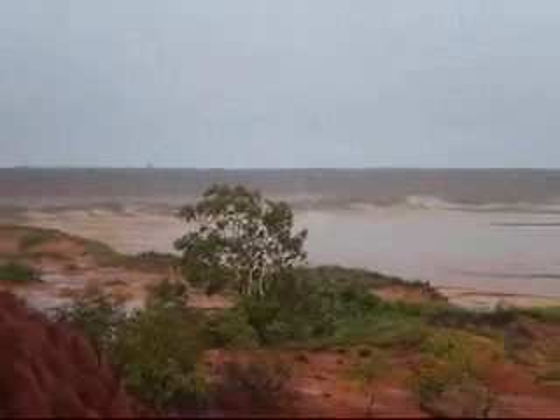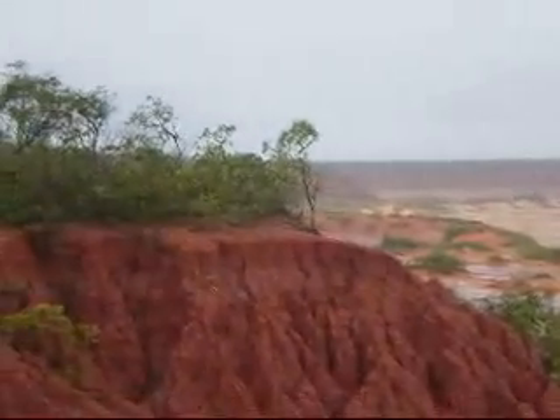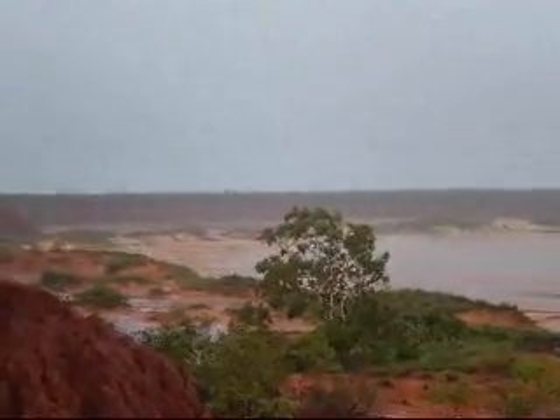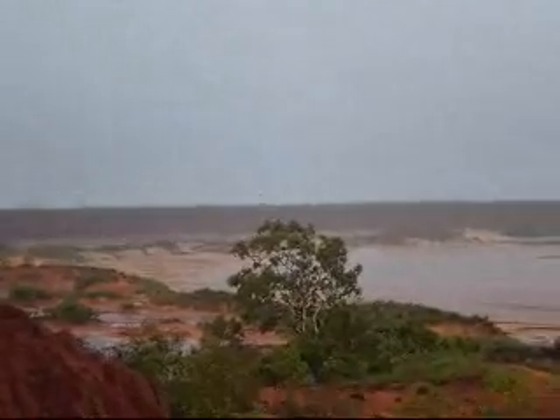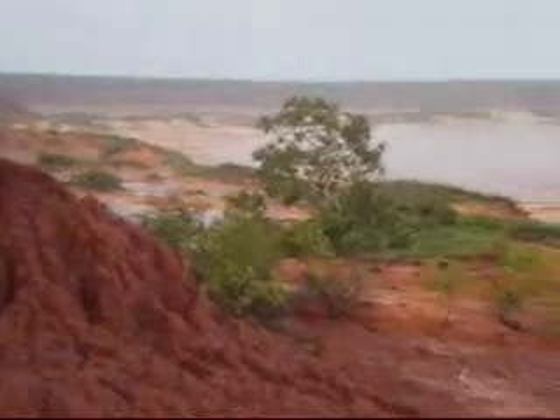Red Hand today would like to illustrate to you what happens to Pindan Cliffs when it rains in the wet season. Now this is not James Price's Point, but the landscape is incredibly similar — a flat table land that drops off into Pindan.